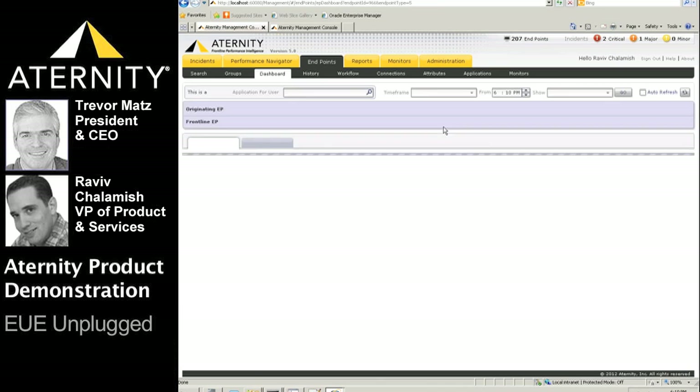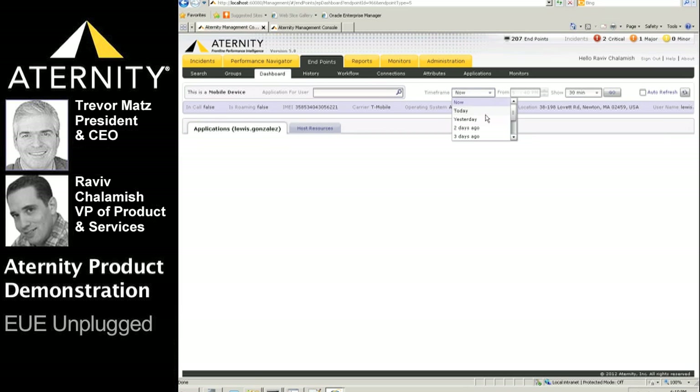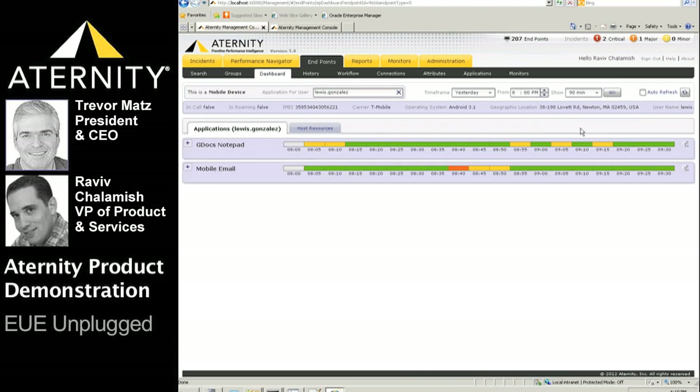Let's look at Lewis's endpoint dashboard. The first thing we can see is that he's using a mobile device as opposed to a laptop or accessing a Citrix session or virtual desktop. We also see information about Lewis's device, including the carrier, the operating system — in this case Android 3.1 — and his geographic location, which happens to be his office address.